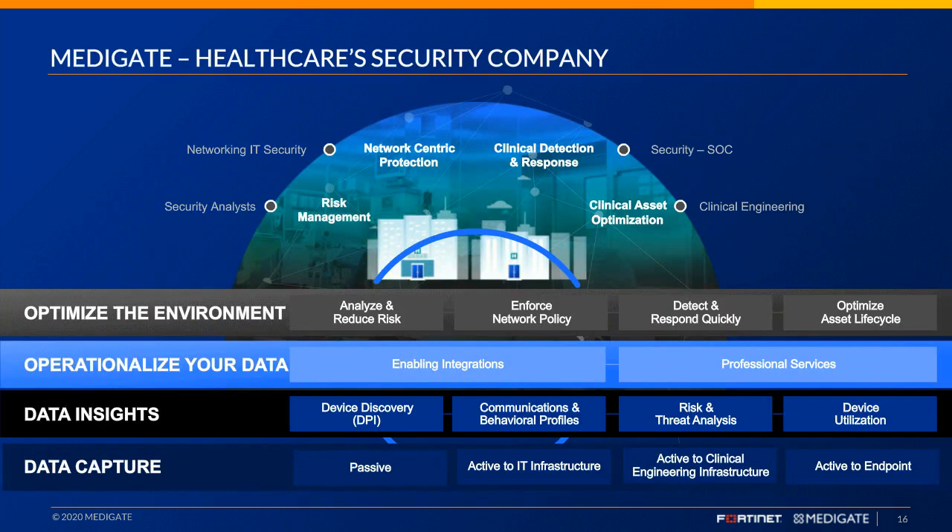Now I'll hand it over to Stefan, who will walk through the Medigate healthcare security solutions. Thank you, Troy — let's look at how this framework looks from the Medigate perspective. This stack slide represents the Medigate platform, our core capabilities, and technical differentiators. It all starts with the data capture layer. First and foremost, the way to protect medical devices — especially connected devices in general — is through passive network collection and inspection resulting in discovery. The word passive is really key here because of the sensitivity of the environments and the context of those devices. Active probing and traditional device discovery techniques are less relevant for medical devices in the clinical space.